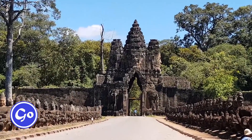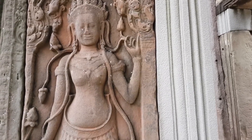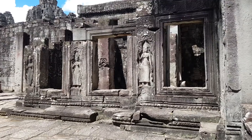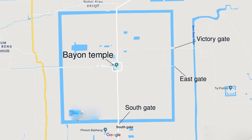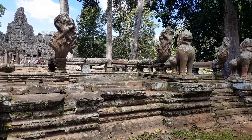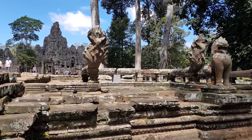After taking in the beauty of the South Gate of Angkor Thom, you will move on to learn about Bayon Temple, which stands in the exact geographical center of the city of Angkor Thom. Bayon was built by the Mahayana Buddhist King Jayavarman VII in the late 12th or early 13th century as the State Temple of the former Khmer Empire.